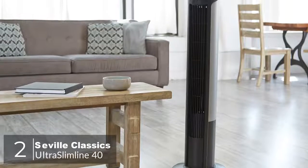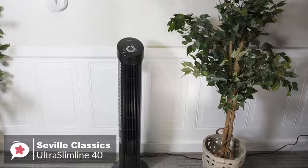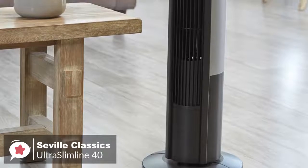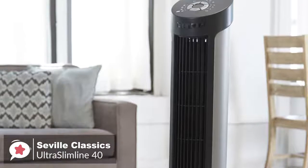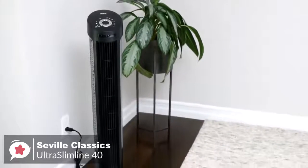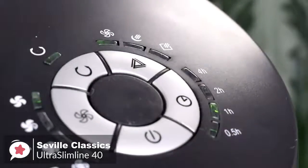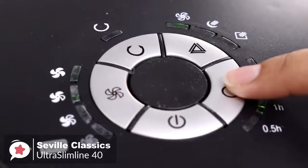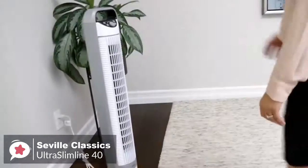At number 2 is the Seville Classics Ultra Slimline 40. The Seville Classics Ultra Slimline is a highly functional and affordable 40-inch tower fan that circulates air throughout a large space and has many features, like four speed settings and a wide oscillating range. Design-wise, the Ultra Slimline 40 is an oscillating tower fan with a noise-reducing steel intake grill, available in two colors — black and white. The small footprint takes up less than one square foot of space, making it ideal for small apartments or tight spaces. The control panel features four ultra-quiet speed settings — high, medium, low, and energy-saving eco — combined with three tilt settings and three breeze modes, providing 45 different levels of air circulation.